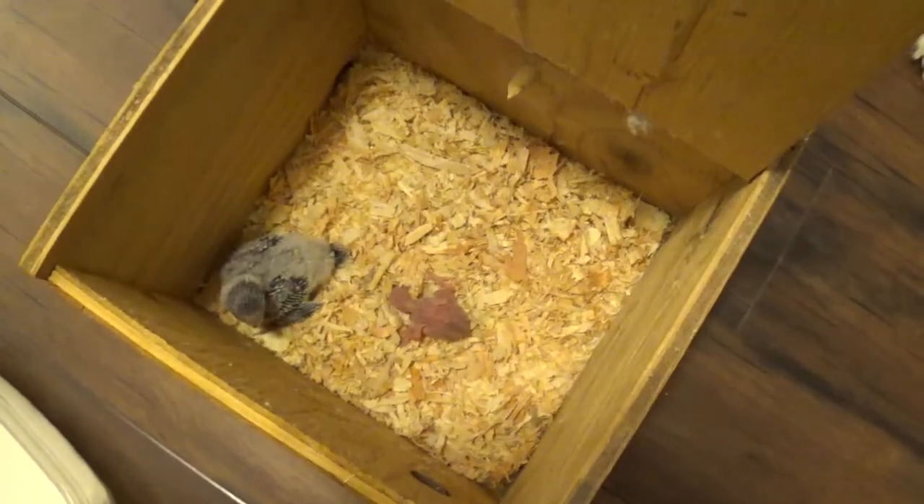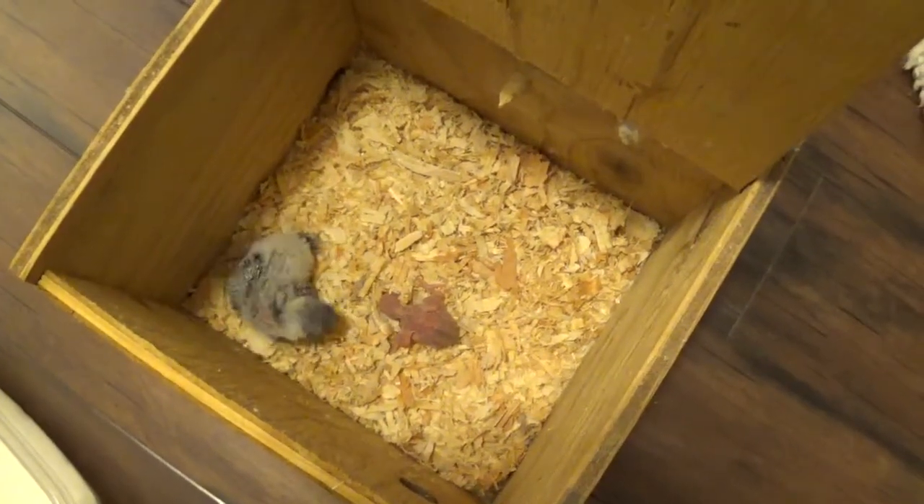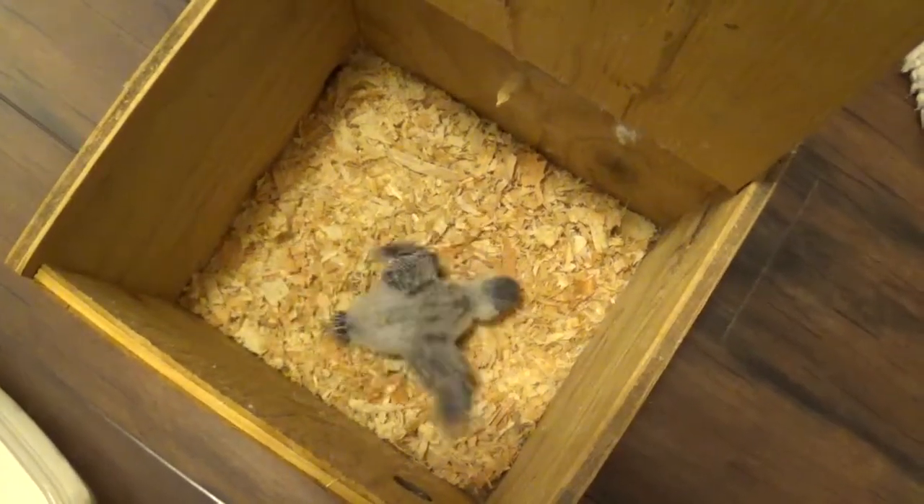I'm going to take you back out to Matilda and we'll take a look at Hyacinth's babies.